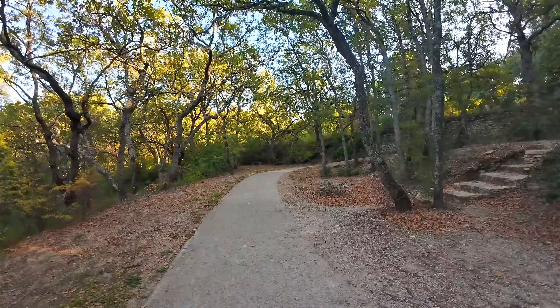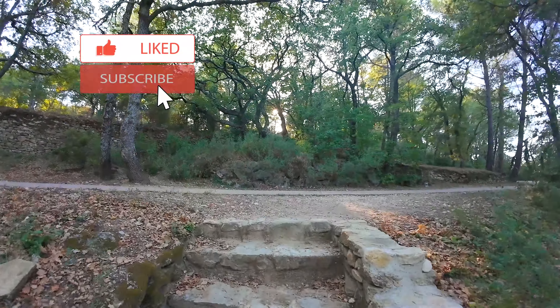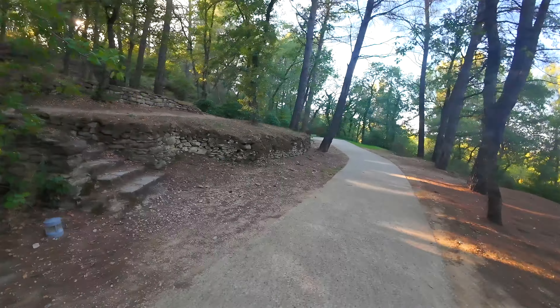If you enjoyed this video, please hit the like button — it really supports the channel and helps us bring more amazing content to you. Also, if you haven't already, click on the subscribe button and turn on the notification bell so you never miss out on our latest videos.